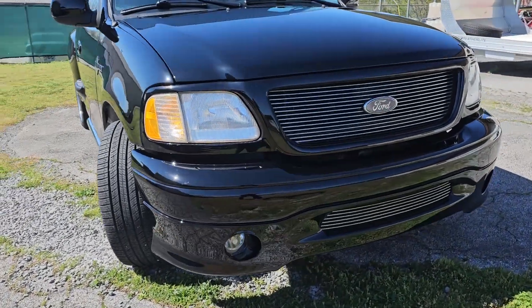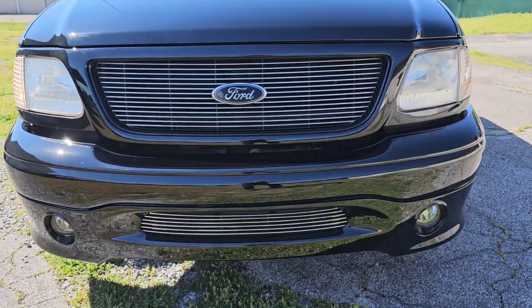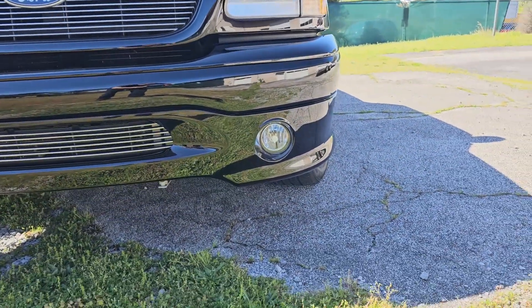Headlights are original. They're slightly cloudy, but they've been sanded and clear-coated. I've got new fog lights installed.